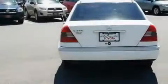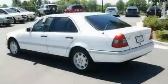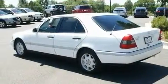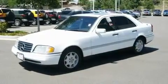Its top features include dual-power seats, air conditioning with automatic climate control, a rear window defroster, a leather-wrapped steering wheel, a passenger-side vanity mirror, front fog lights, an anti-lock braking system, a keyless entry system, and cruise control.